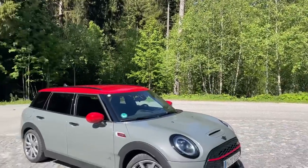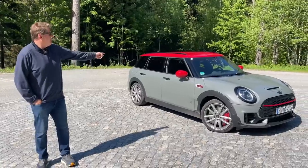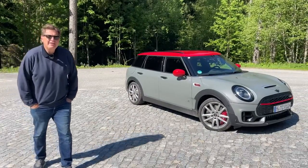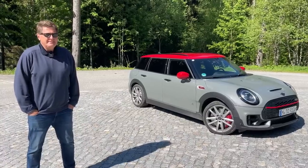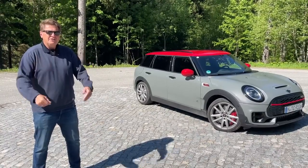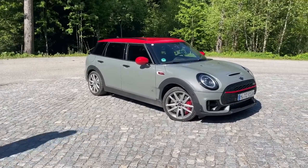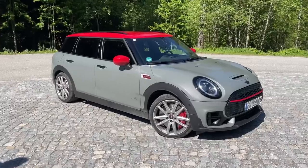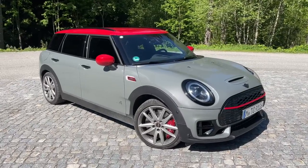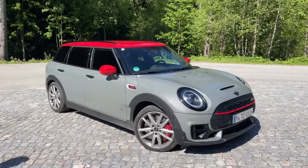Have you ever dreamt of owning a mini station wagon with 300 horsepower? Well, there it is. Tommy and I are here in Špindl in the Czech Republic — think of it as the Vale of the Czech Republic. In this video we are taking a detailed look at the Mini Clubman JCW, the All4 all-wheel drive version, which has some updates for 2022.